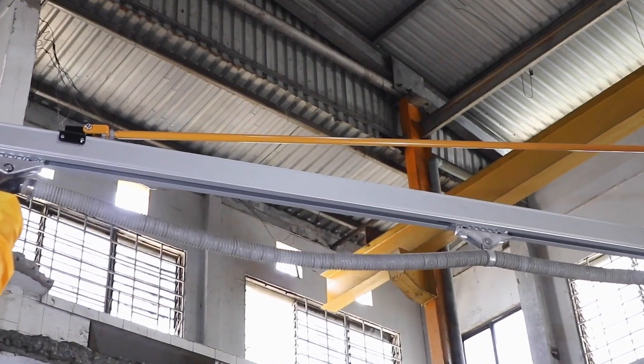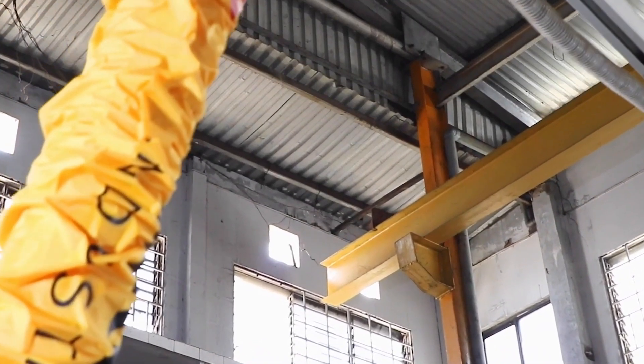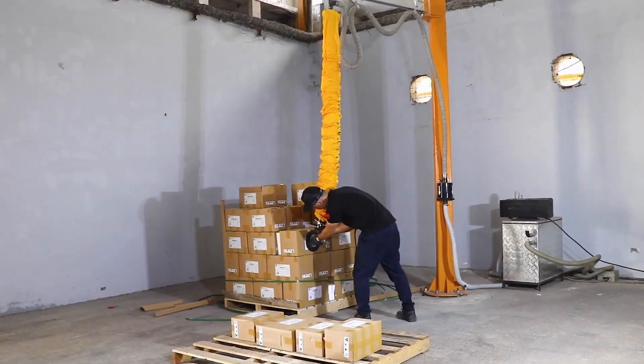With its aluminum frame and vacuum hose, the Ardwolf vacuum tube lifter system guarantees a comfortable and secure lifting experience, rendering laborious lifting jobs effortless.